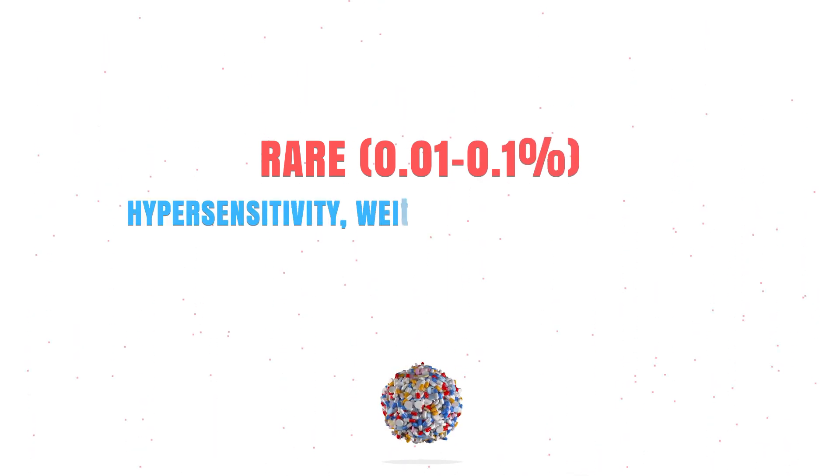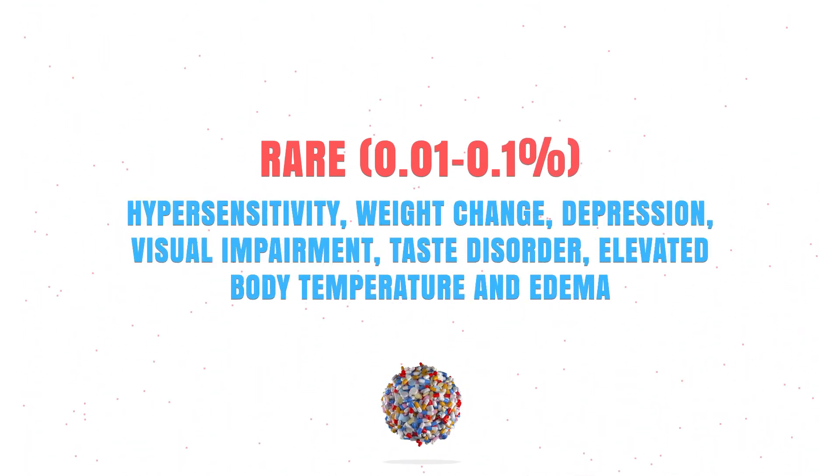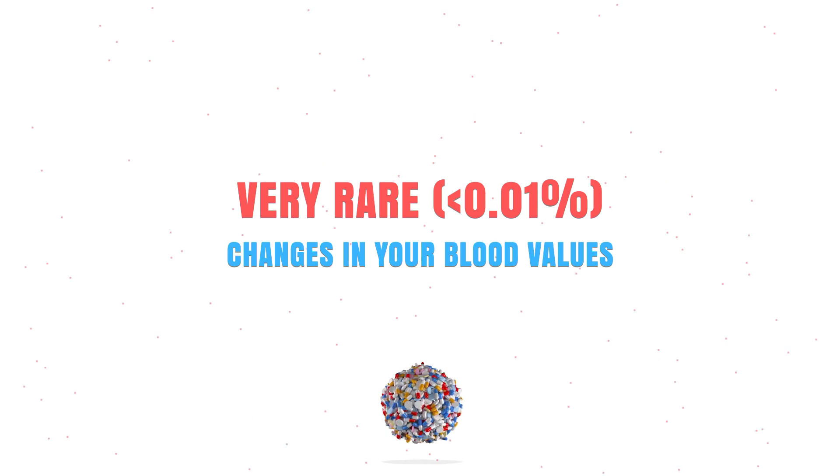Rarely it can cause a hypersensitivity reaction, weight changes, depression, taste disorder, or an elevated body temperature. Very rarely it can cause several changes in your blood values.